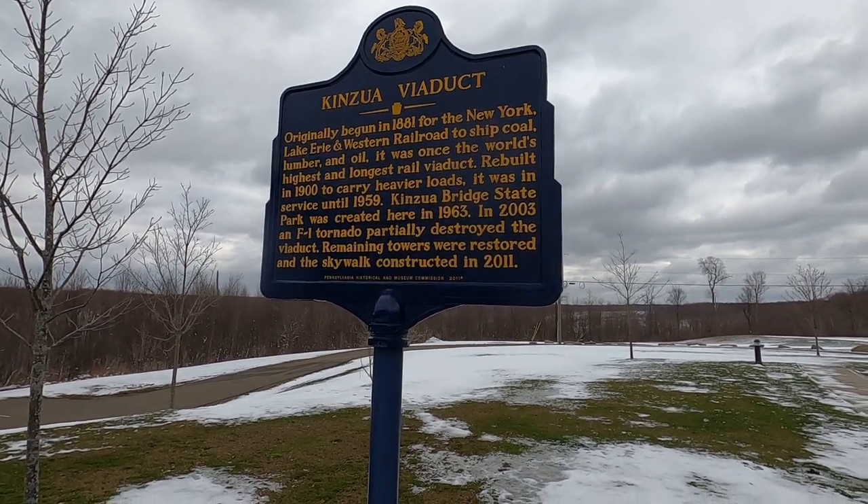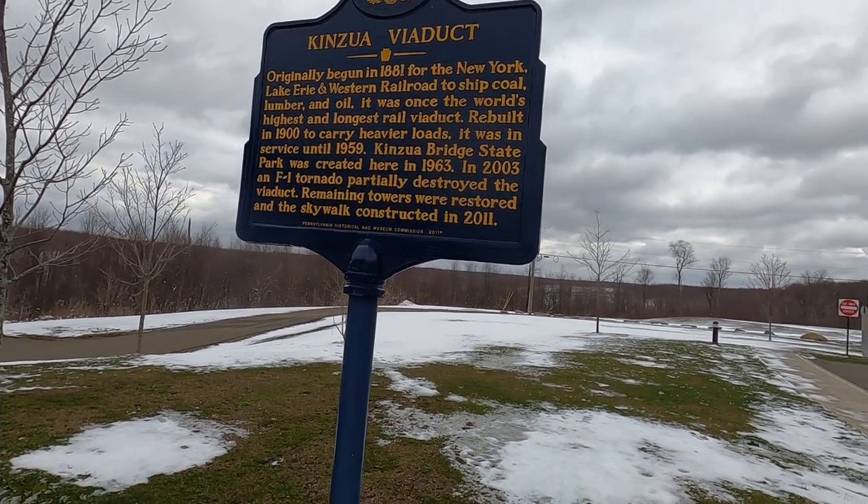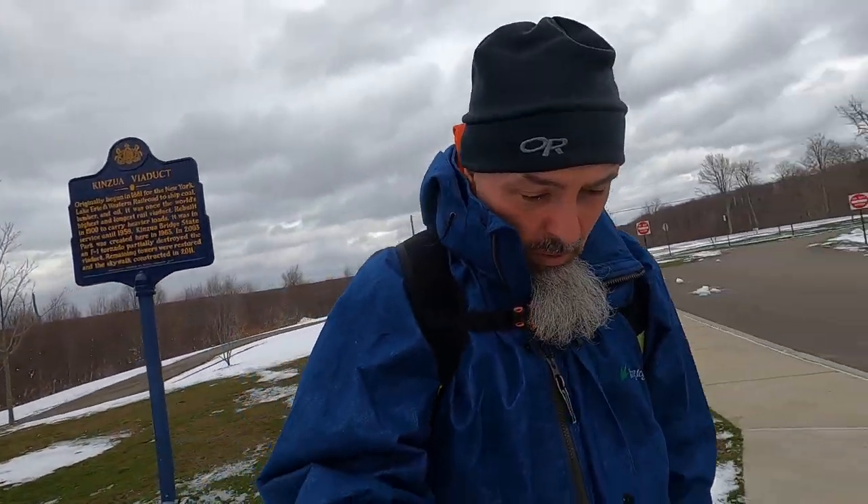A little bit of history on Kinsua Bridge: construction began in 1881, it was an old railroad bridge. In 2003 a tornado partially destroyed it. At the point it was destroyed, it was the highest and longest still-in-service railroad bridge at the time. They were actually in the process of restoring it — crews were out there, a storm rolled in, they called it a day, came back the next day, and the bridge was partially destroyed.